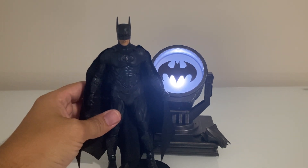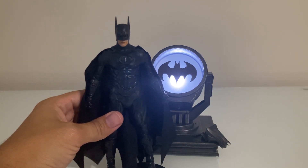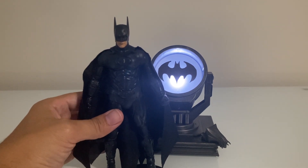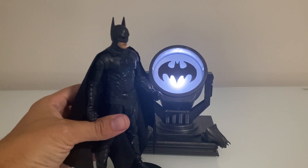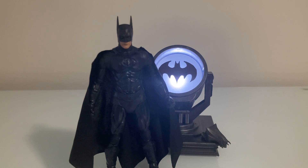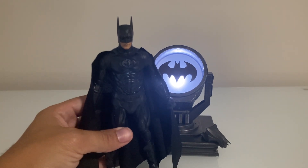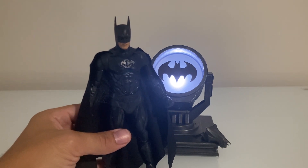Next up is George Clooney's Batman from Batman and Robin, considered to be the bane of the Batman franchise — and not in the way we like, as in the villain who broke Batman's back. For me there is a purpose to Batman and Robin in that its commercial and critical failure led to decision making that Batman movies had to be done differently, which is when Christopher Nolan took over the franchise and made the Dark Knight series.